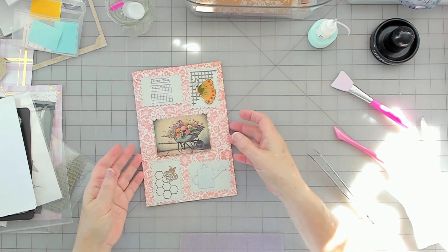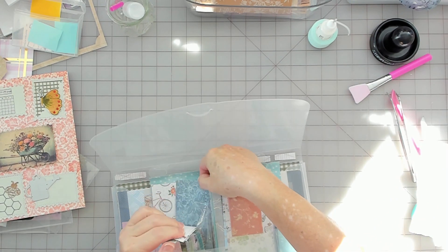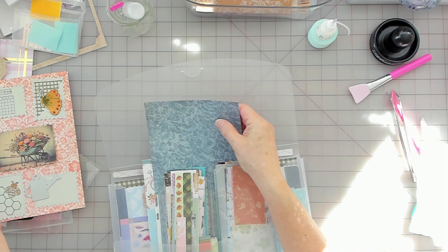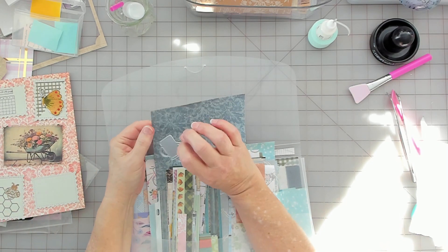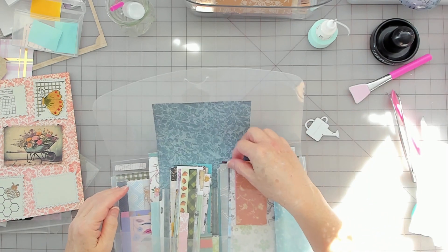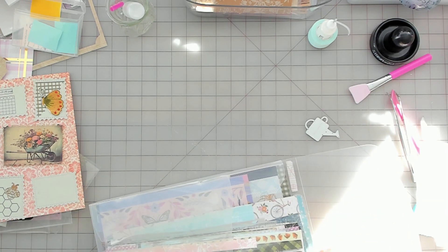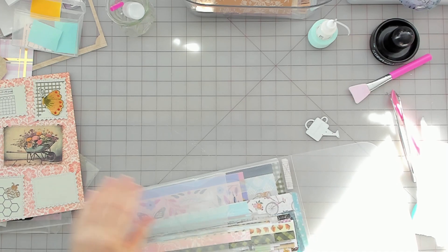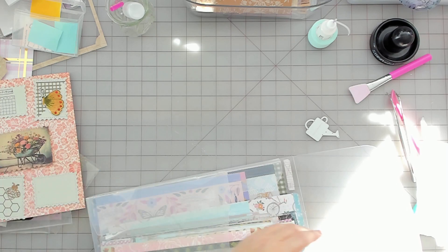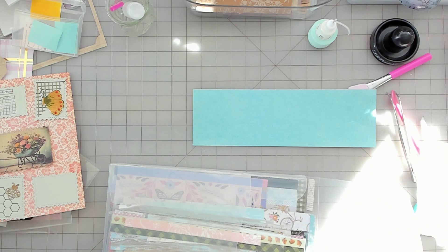I kind of want to bring the teal out of that, so let's see what I have. I like that. Let's see if I'm smaller. I'm going to go with this one here. I forgot to put my phone on silent, sorry.